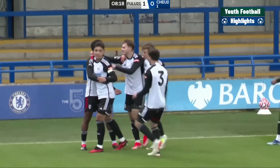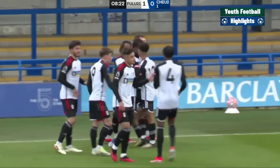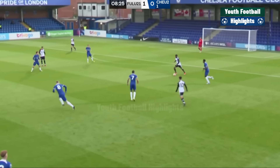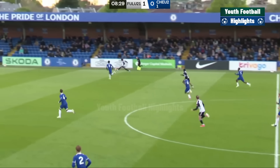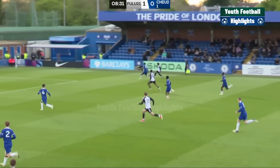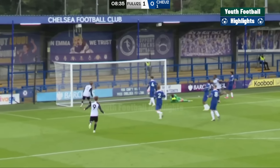Not one the Chelsea goalkeeper will want to see again, I don't think. But they've looked threatening ever since the first whistle here. It's McCoy Splat who gets the goal. Pretty straightforward, really, wasn't it? You can see him running free into the box there as the ball was played past Acherpon.